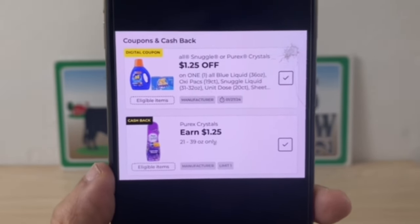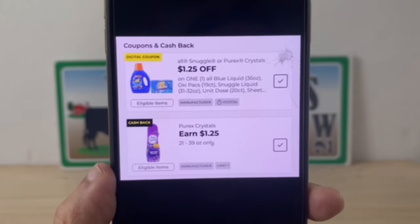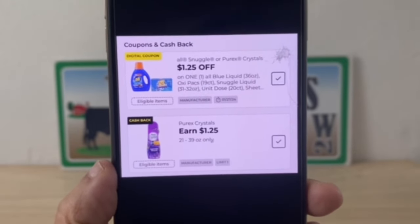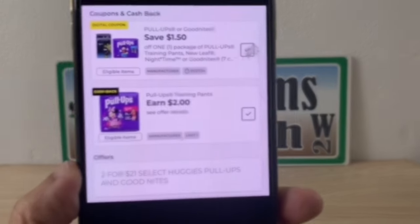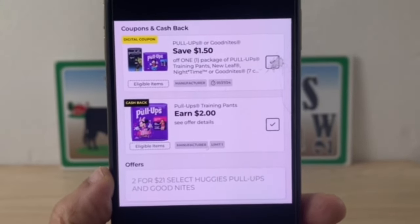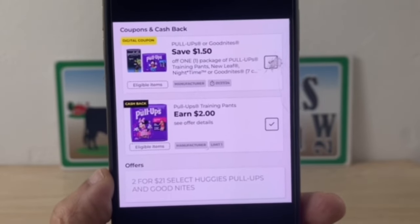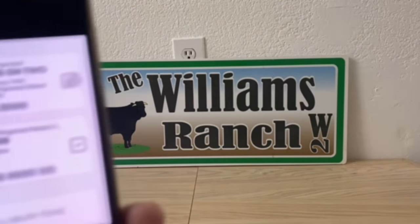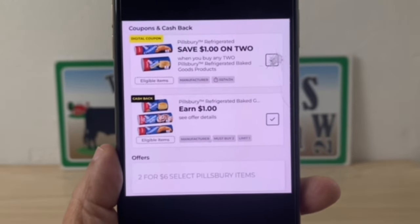At a new system store, if you want to spend that $1.25 on maybe some All or Snuggle dryer sheets but still want the Purex Crystals, you can do that — you'll still have that $1.25 cash back offer. You'll just pay for your Purex Crystals in full at the register but get $1.25 back on your DG cash. Same with Pull-Ups — two for $21, there's a Pull-Ups two dollar cash back and a $1.50 digital coupon. At old system stores, cash back offers are attaching to your digital coupon; new system stores it doesn't work that way.